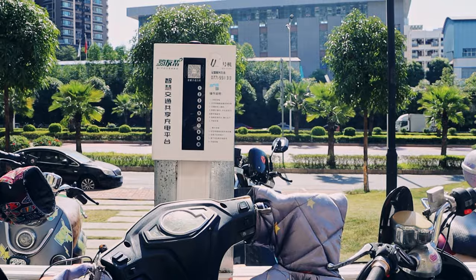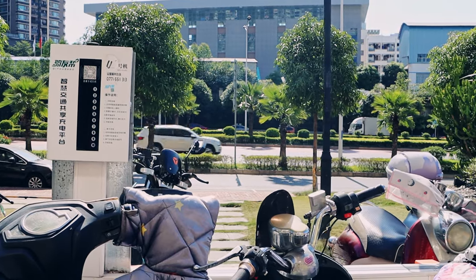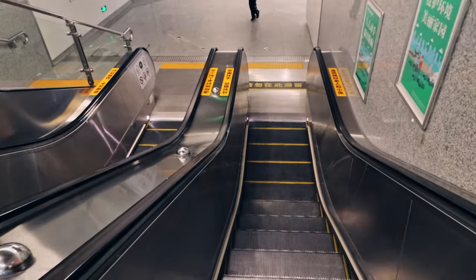If you live in Nanning but for some reason you can't ride an e-bike, or maybe you're traveling here, you need to know about public transport.